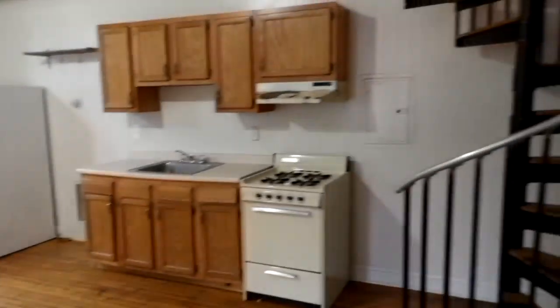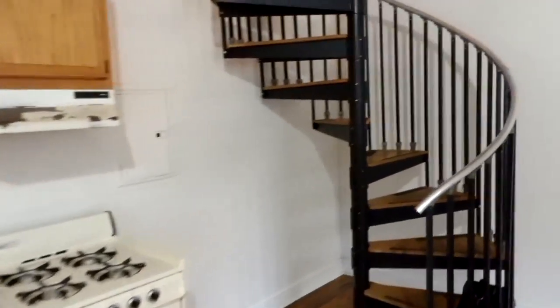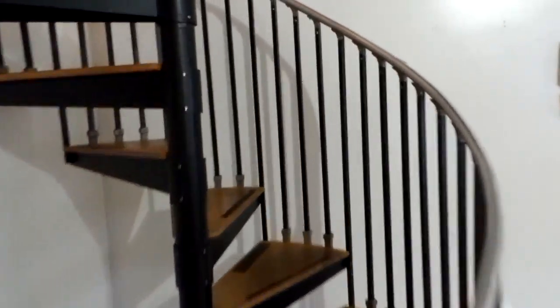Here we are stepping into unit 1F at 4516 Springfield. We've got this sort of big open living space here, the kitchen there, and then this lovely winding staircase. We'll take a little trip up to the second floor.